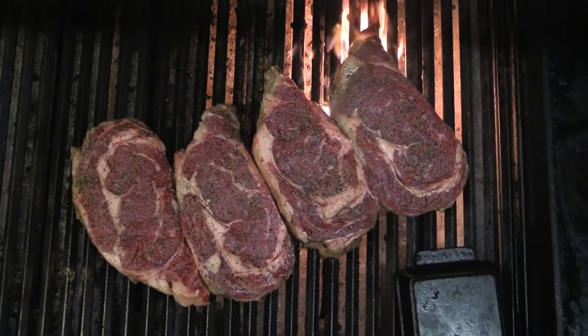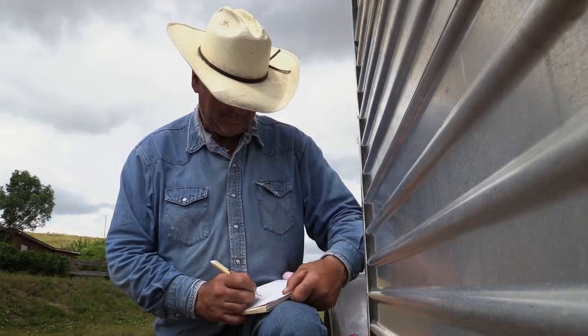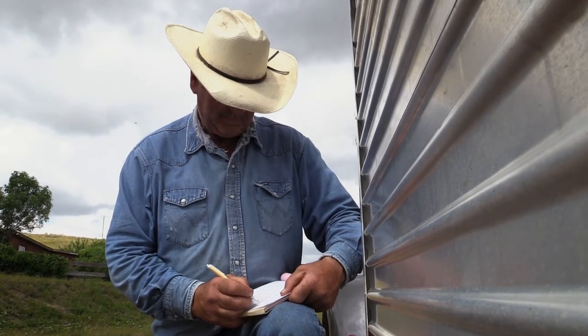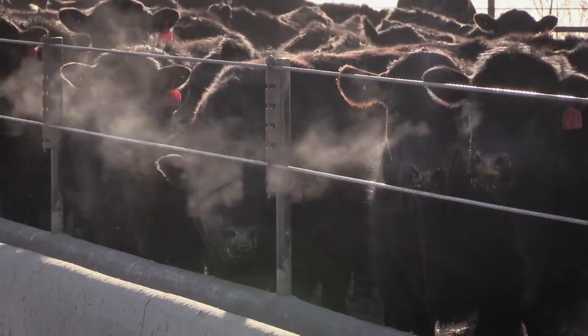Beef quality drives consumer demand, and quality grades show cattlemen have improved the end product over time. But industry-wide progress in carcass trait selection remains comparatively slow. The most important traits are still among the most difficult to predict.